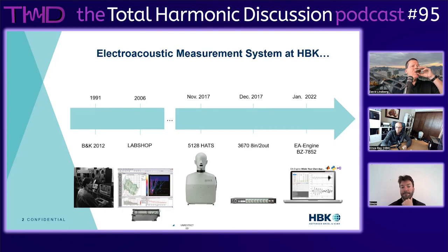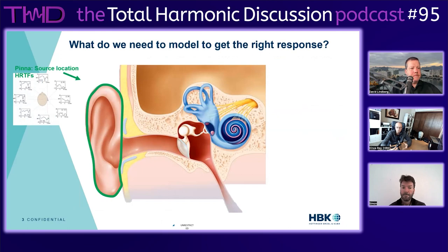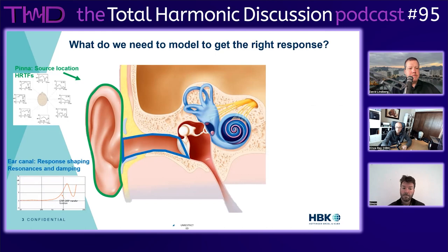When my colleagues at the factory designed the artificial ears, they started by working on the pinna. The BNK pinna has been around for many years and is quite important, especially for open-ear applications, because the pinna creates those HRTFs - head-related transfer functions. Depending on where the source is located, the pinna shapes the response. The second part is the ear canal, which has special resonances at special frequencies, and it's important to have the right canal shape and damping for a good artificial ear.